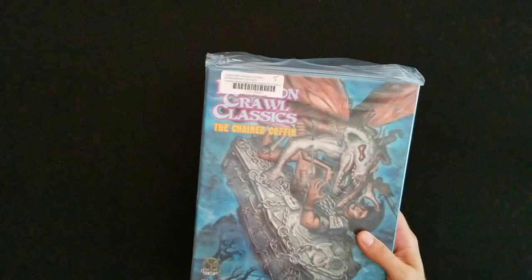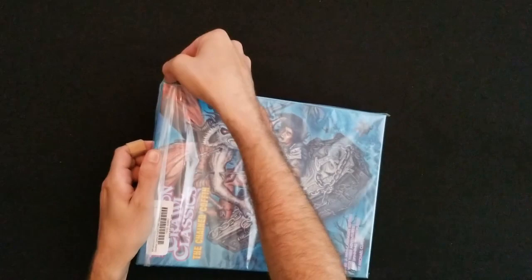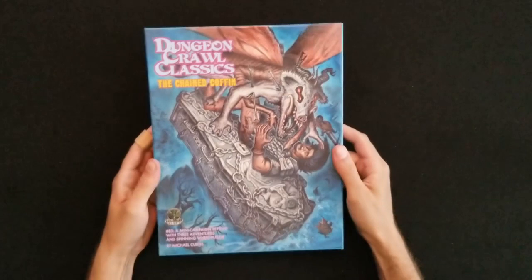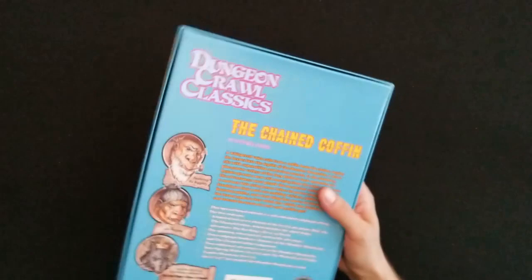Let's take a peek in here before I let y'all see it, make sure there isn't a packing slip with my name or address on it — and there isn't. So there it is: The Chained Coffin. Comes in a big plastic zip-lock, I wasn't expecting that. Looks like it is in super good condition because this particular adventure is out of print. And there it is — Dungeon Crawl Classics: The Chained Coffin, Number 83, a mini campaign setting with three adventures and a spinning wheel puzzle by Michael Curtis.